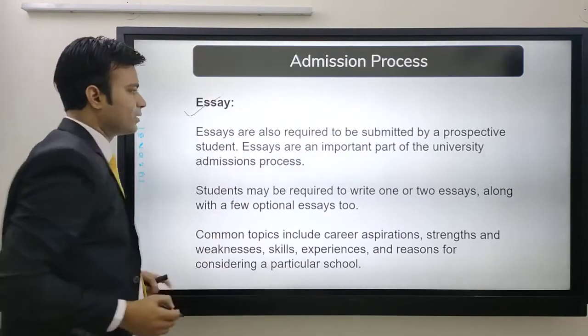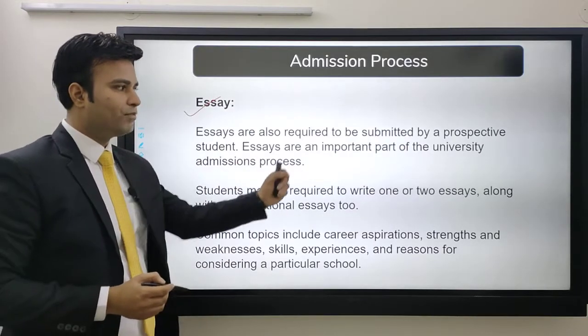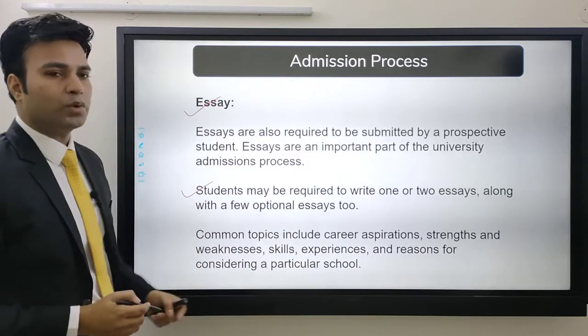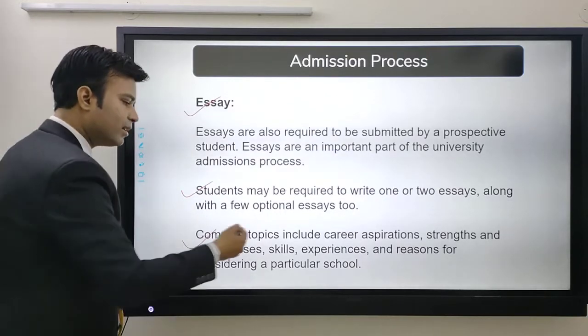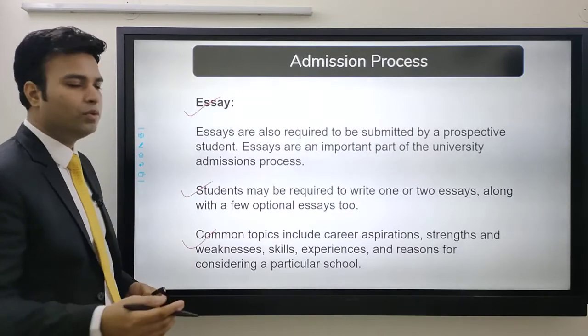Essays are also required to be submitted by prospective students and are an important part of the university admission process. Students may be required to write one or two essays along with a few optional essays. Common topics may involve strengths and weaknesses, skills, experiences, and the reason for considering a particular school.